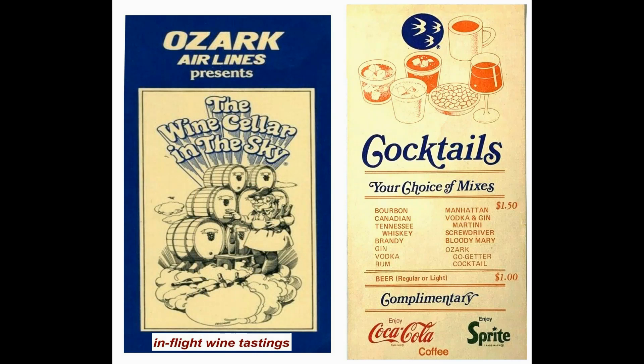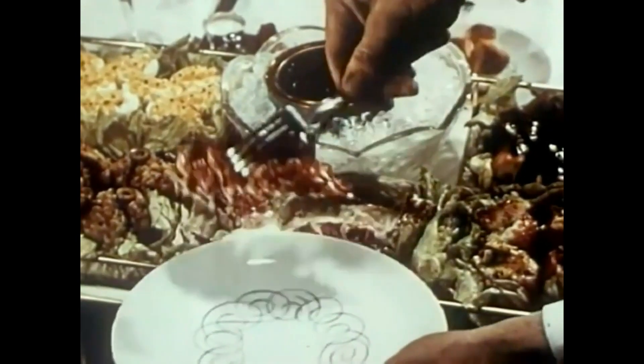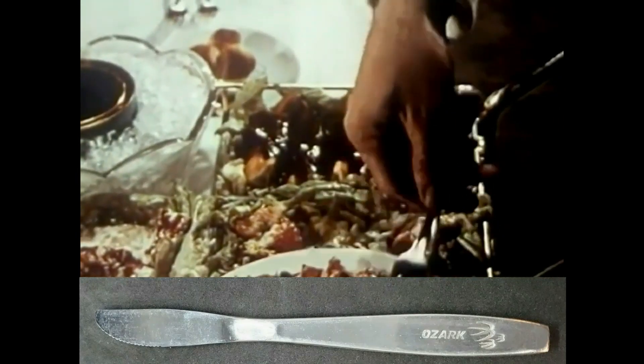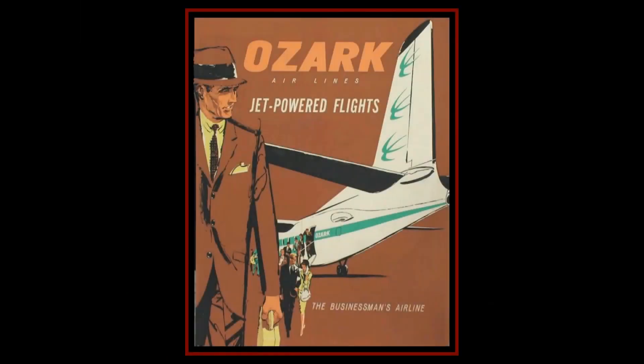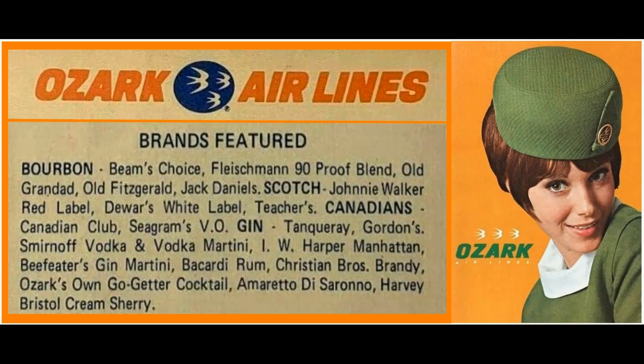Dessert carts and popular coffee royale. Passengers were supplied with metal silverware engraved with the Ozark name on each piece. Ozark especially catered to business professionals with their in-flight martinis, scotch, and other drinks served by the ever-friendly flight crew.